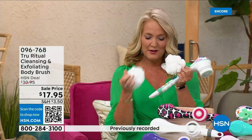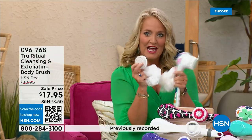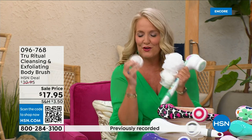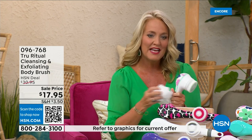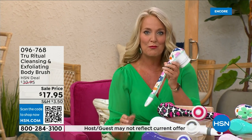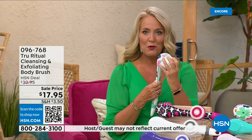You're going to get two loofahs, one scrubby, and a callus remover is also included. And of course you get the brush head as well. There are two different speeds — a lower speed and a higher speed.